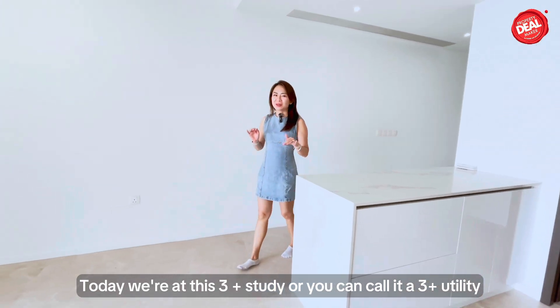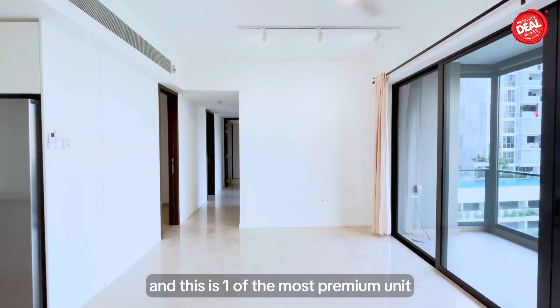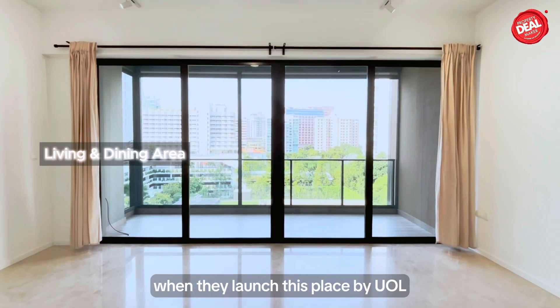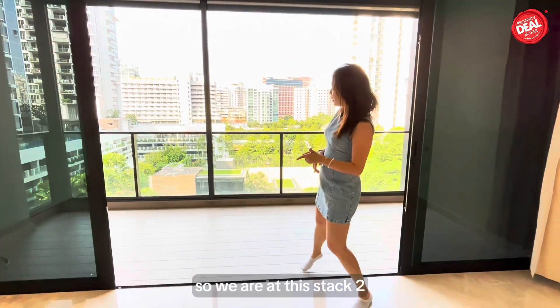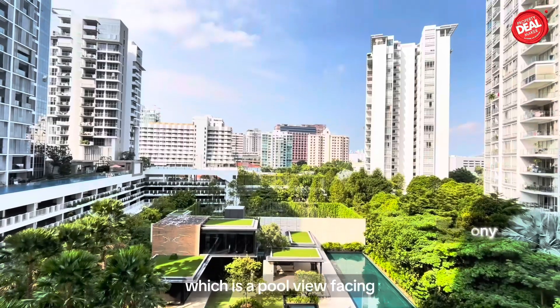Today we are at this 3-plus-study unit, or you can call it a 3-plus-utility, and this is one of the most premium units when they launched this place by UOL. We are at Stack 2, which is a pool-view facing.